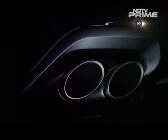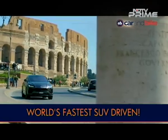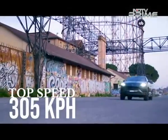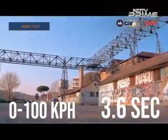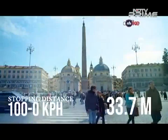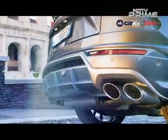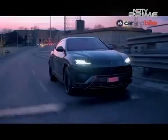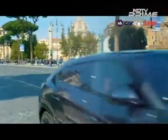Lamborghini is ready to unleash its Urus. I am in Rome to drive the world's fastest SUV. It has a top speed of 305 kmph, 0-100 kmph in 3.6 seconds, 0-200 kmph in 12.8 seconds, and a 100-0 kmph stopping distance of just 33.7 meters. All these figures qualify as best in class, says Lamborghini, because its owner Audi and the VW Group have thrown everything at the development of this car.